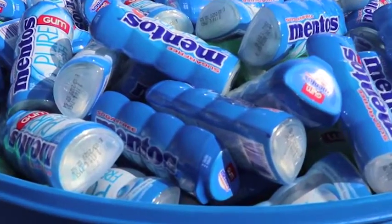First of all, I'm a big fan of Mentos. I use Mentos. I eat Mentos. I chew Mentos gum.